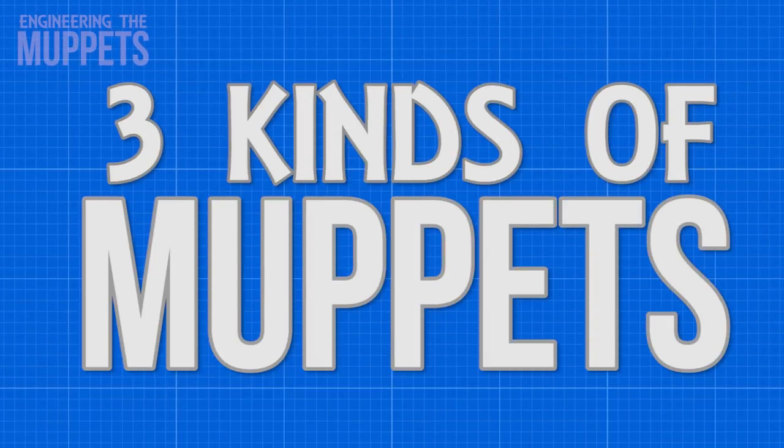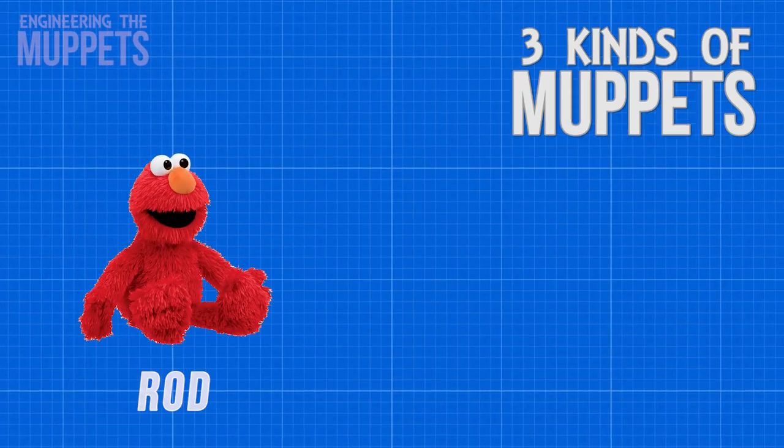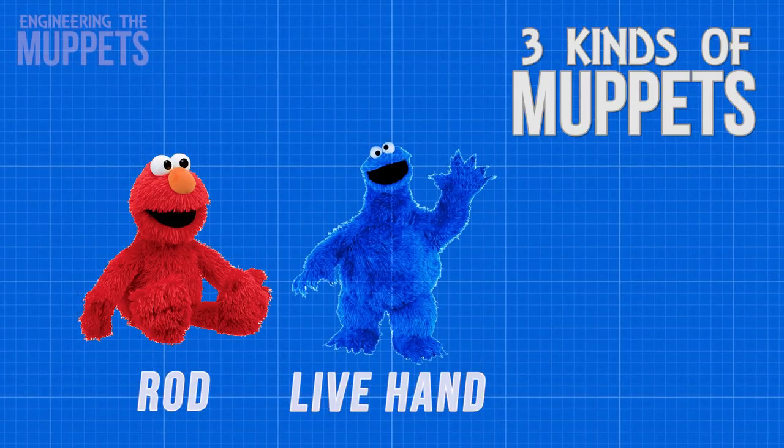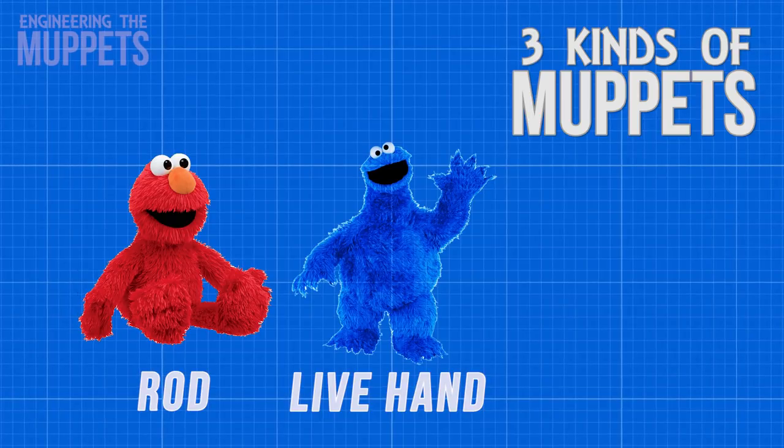There are essentially three kinds of Muppets. There are rod puppets controlled by rods, there are live hand puppets which have actual actors' hands for their own hands, and there are costume puppets.